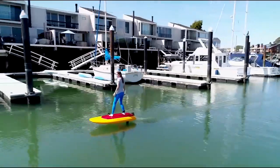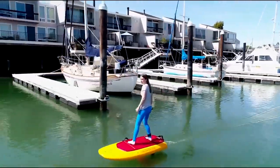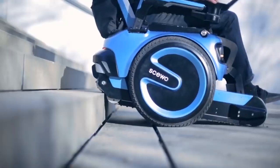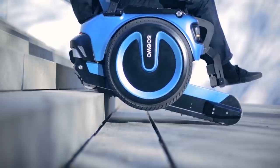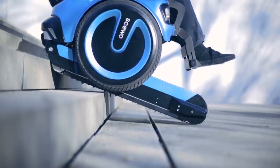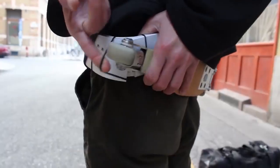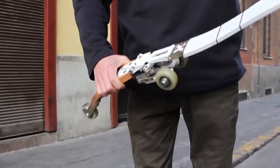With so much innovation in the world of transportation, we're bound to see some really cool personal vehicles in the future. These 10 most unusual vehicles you will not believe have seemingly brought that future to our doorstep, and they all look amazingly fun to use.